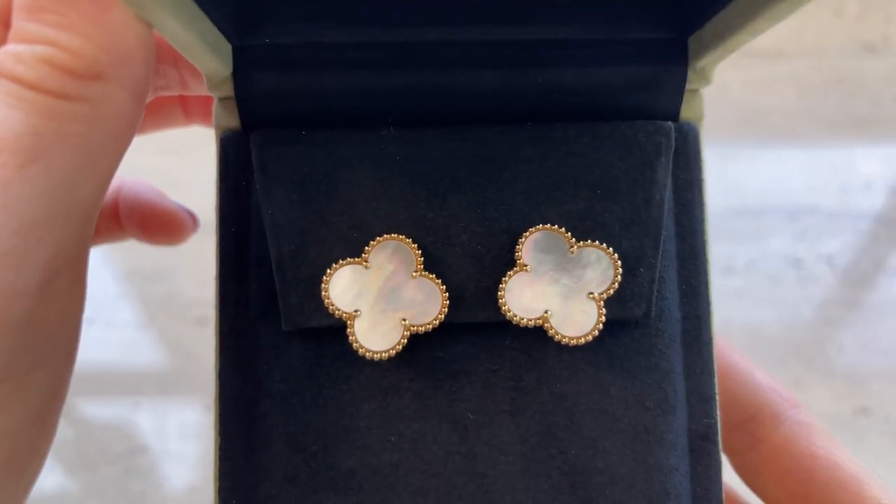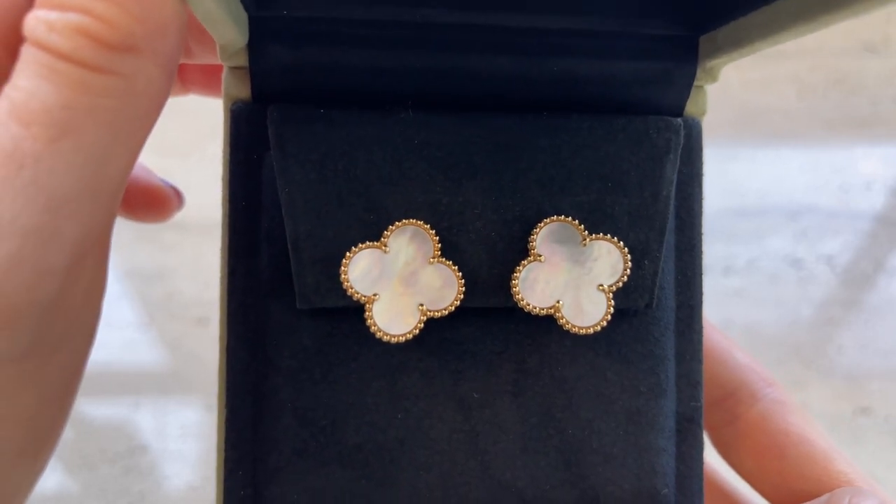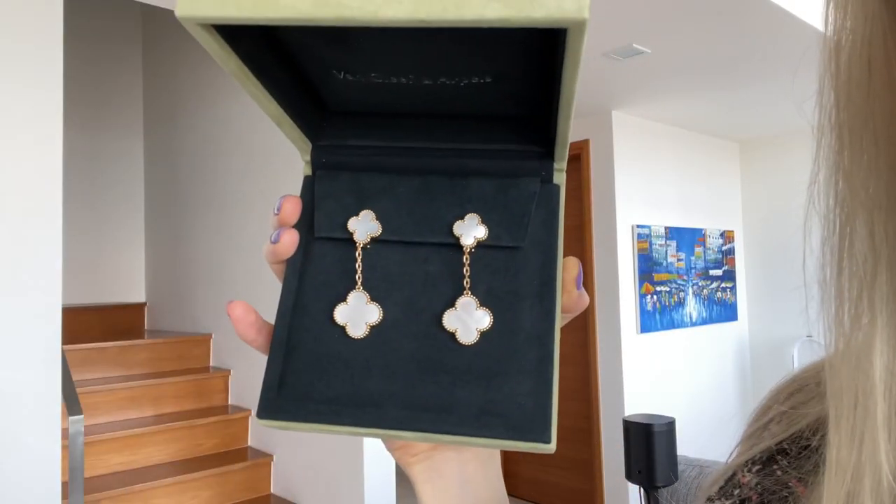I wanted to show how the magic size looks in comparison with the vintage size I was also considering. I can at least show you approximately how it looks by comparing the top of my three-motif earrings, since the top is in the vintage size. You can see how hard it is to spot them with my hair, which is why the magic size looks way better on me. That said, I still like the vintage size — it's very beautiful and feels a bit lighter than the magic size.